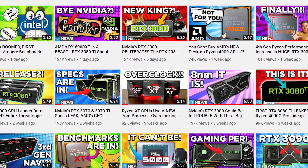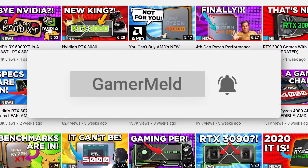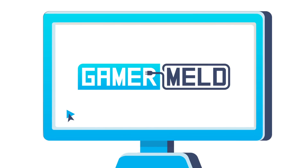If you aren't subscribed and you like the content here, please go ahead and do that and click the bell icon for notifications. I see that over 70% of my viewers aren't subscribed, so definitely make sure to do that so you can stay up with all things gaming hardware.